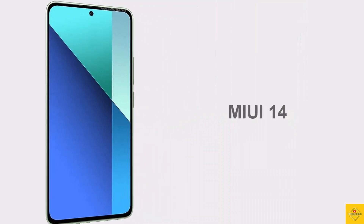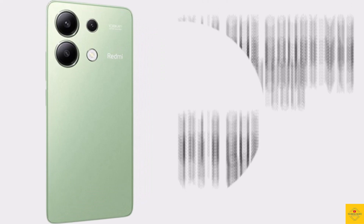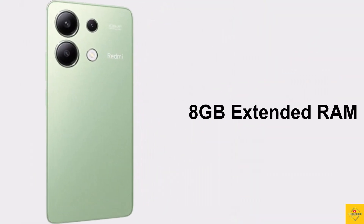For software, the handset runs on Android 13 operating system based on an optimized version of MIUI 14. Under the hood, the CPU is octa-core — 2.8GHz quad-core Cortex-A73 plus 1.9GHz quad-core Cortex-A53 — powered by the Qualcomm Snapdragon 685 chipset, paired with an Adreno 610 GPU.